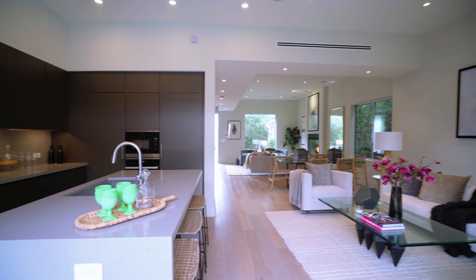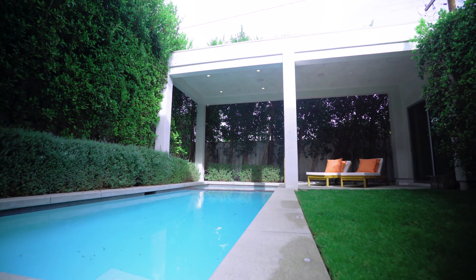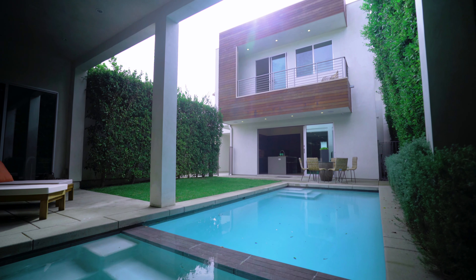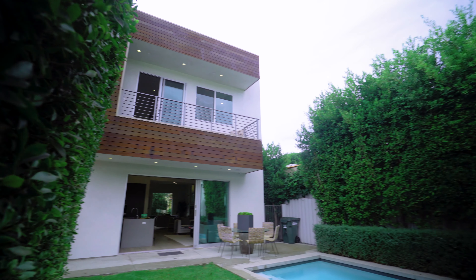This property boasts an open layout, gourmet kitchen with the finest appliances, in-ground pool and spa, and a unique outdoor cabana. It's also extremely private, with lush foliage and trees that surround the home to create an ultimate private escape.